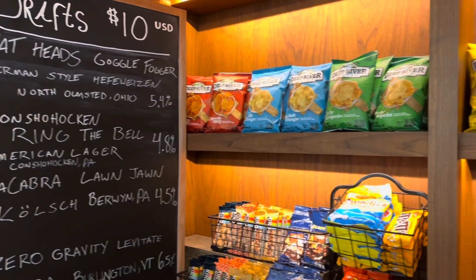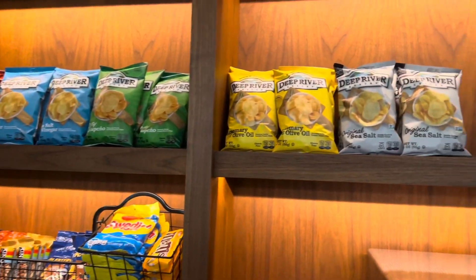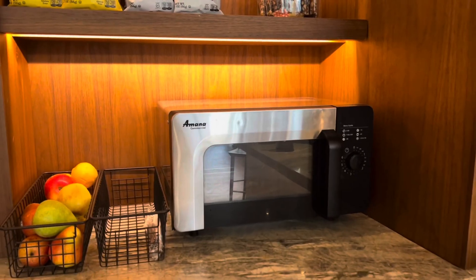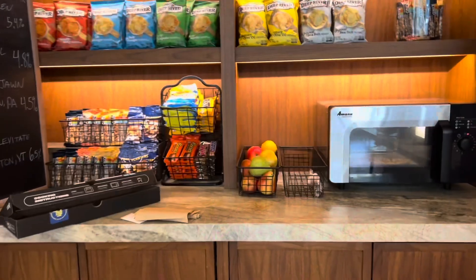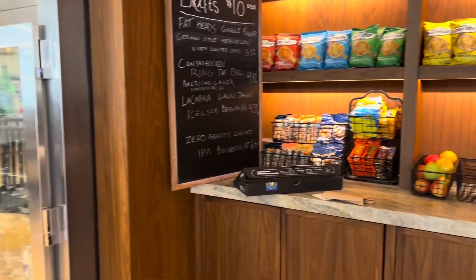Located back in the lobby area is this snack area, which has items available for purchase, as well as a microwave, which I did use to heat up my pizza when I returned from my outing.